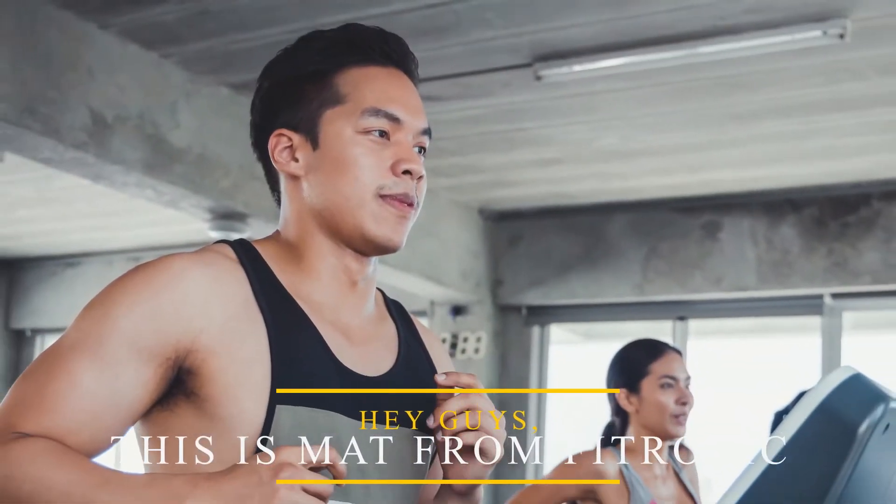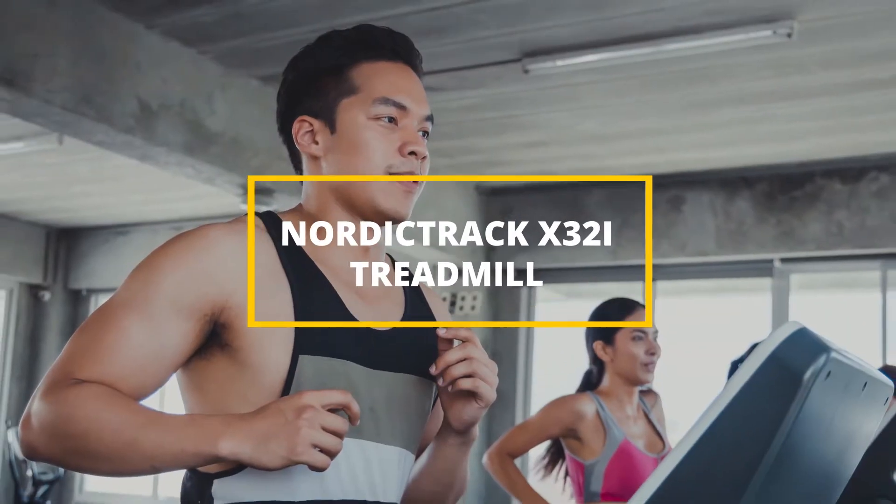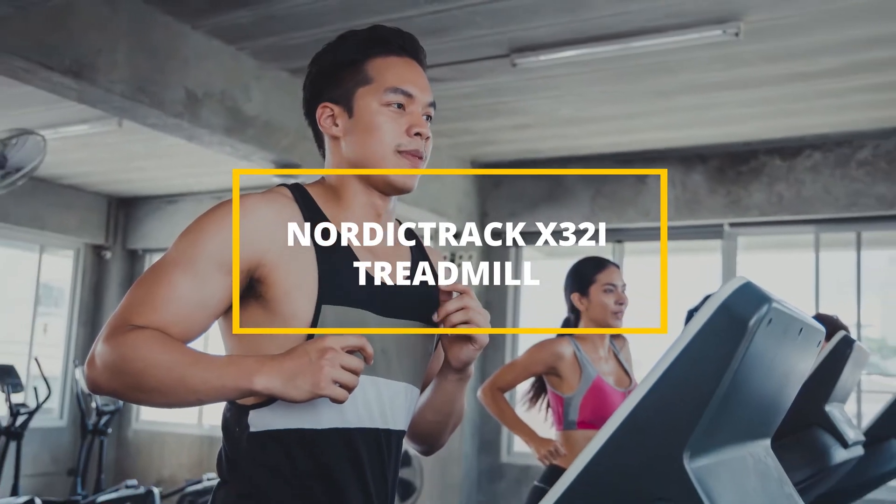Hey guys, this is Matt from FitTronic, and welcome to our review on the NordicTrack X32i.